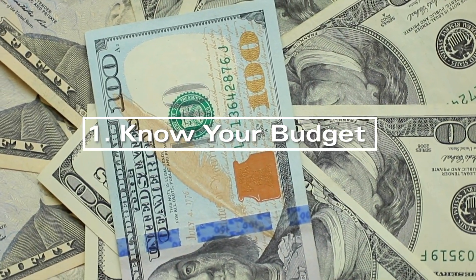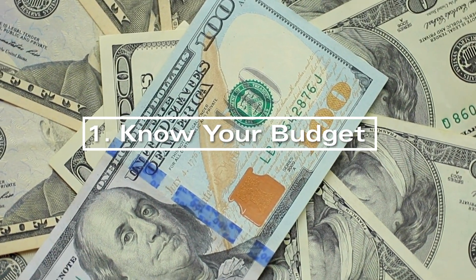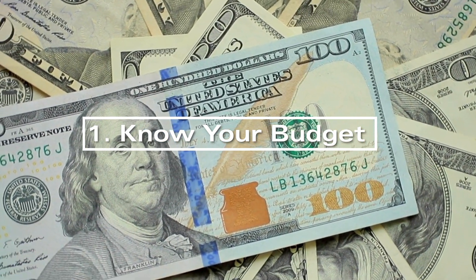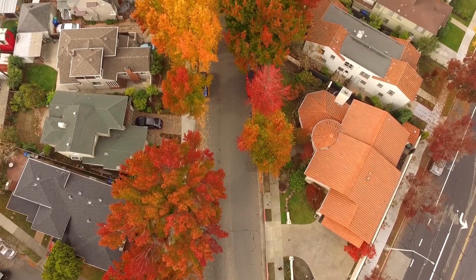Fix & Flip requires cash for a sizable down payment, which is generally 25%, so it's important to keep ample cash in hand. Cash payments eliminate the need to pay PMI, or private mortgage insurance, which is 0.5% to 5% of your house loan.